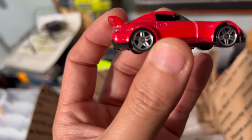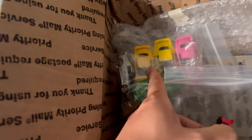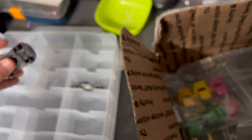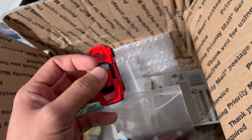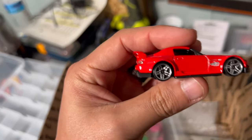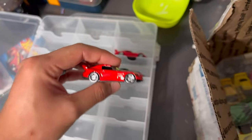The next one is the Ryu Asada red S2000. I want to say this was the second or third release because the first one was the yellow one. This is the second recolor of the release. We'll put that right there. The most recent one, other than the Zamak, is this recolor — it came back in yellow. I think I like the yellow better because I've always wanted a yellow S2000.